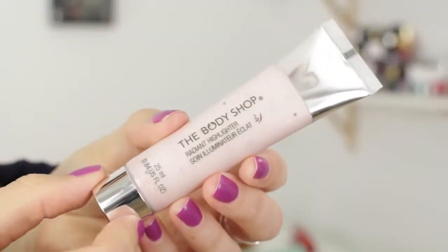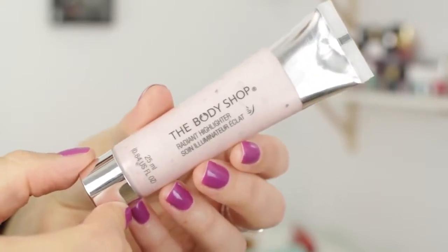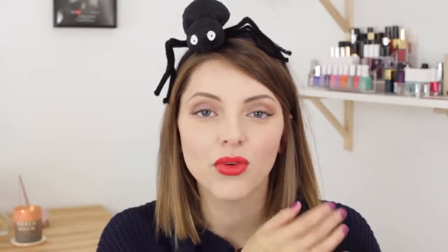I've kind of been hinting at the fact that I've been obsessed with a new primer — I'm gonna let the cat out of the bag. It's the Body Shop Radiant Highlighter, and I've been using this every single day this month. It gives your skin so much luminosity and brightness, and it really makes my face look more alert and awake. I use my fingertips to blend it all over my face — especially underneath my eyes, on my cheeks, forehead, nose, and chin — and then I put my foundation over top.